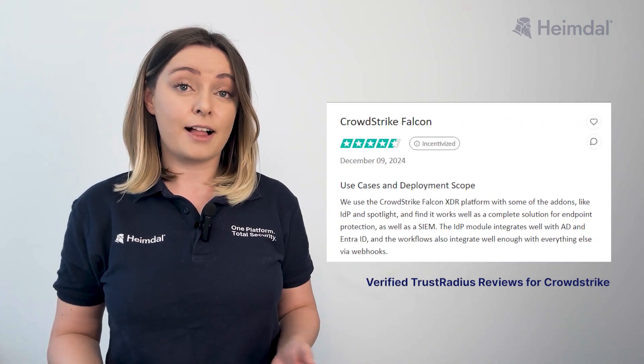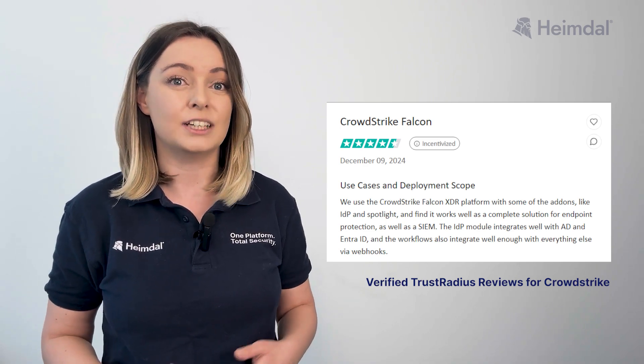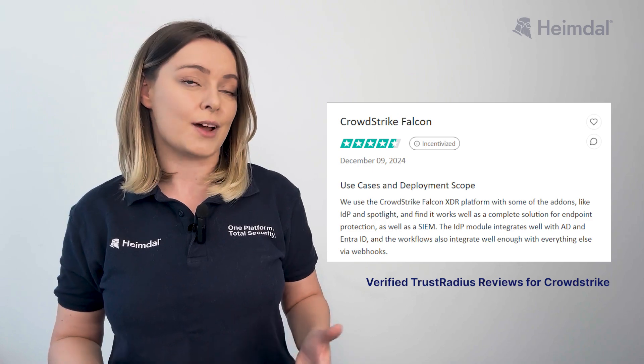Users view CrowdStrike Falcon XDR, along with IDP and Spotlight, as a comprehensive endpoint security solution. IDP integrates well with AD and IntraID, while webhooks automate workflows across systems.